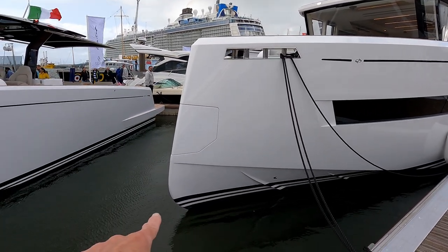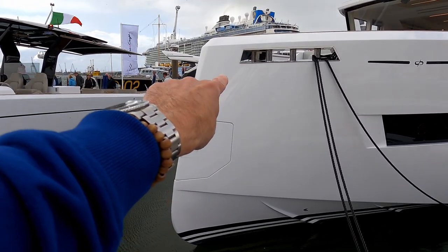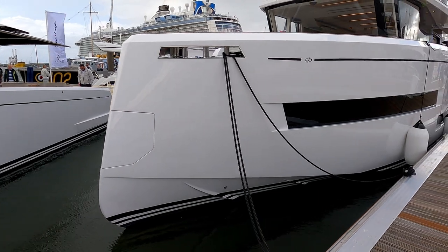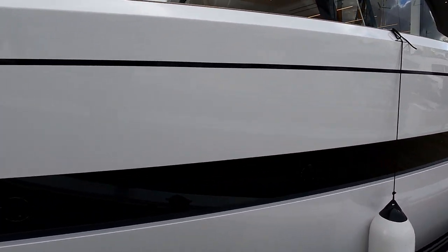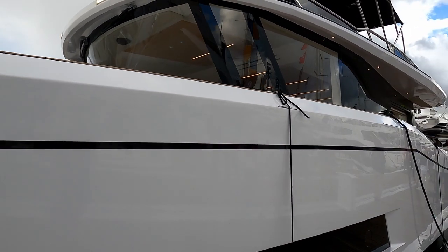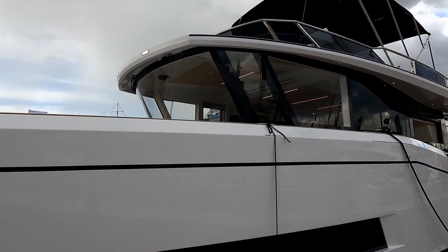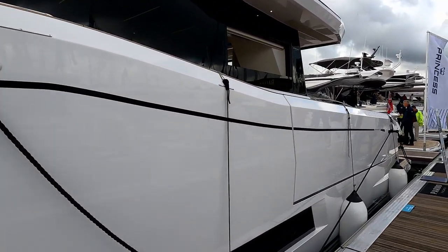For starters you've got the reverse shear bow and there's a little cutout section there for the anchor. We'll have a look at that when we're on board, but it has a really really high freeboard. Incredible reverse shear windscreen again which we'll have a look at when we're on board. So let's jump on board.